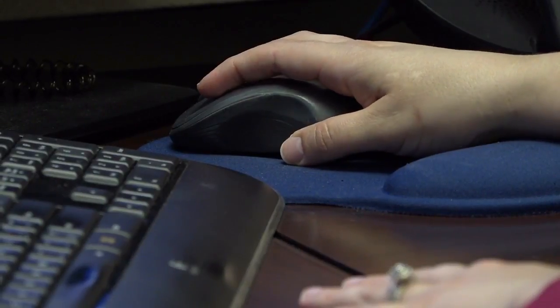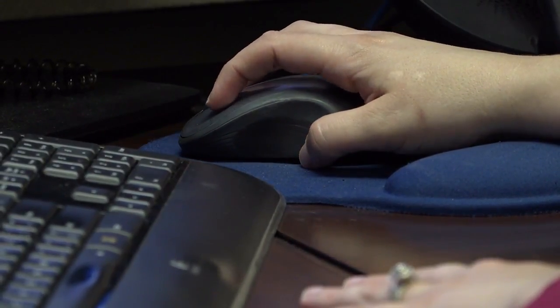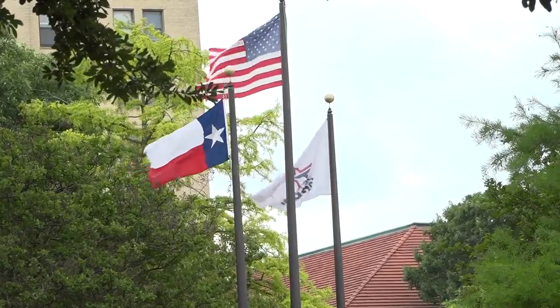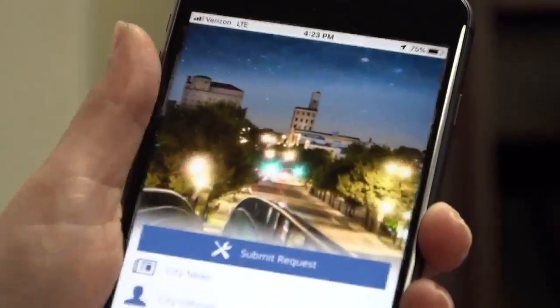The city says along the service request section, people will have access to a variety of the city's departments, as well as easier access to city council members and other staff. The new Track Temple app is free and available on iPhone and Android platforms.